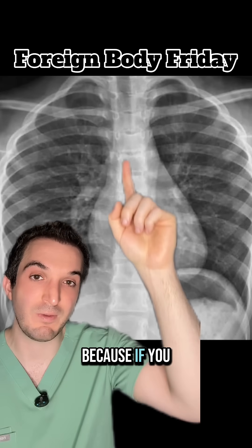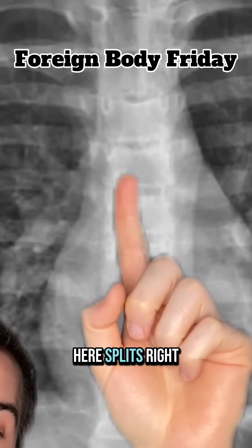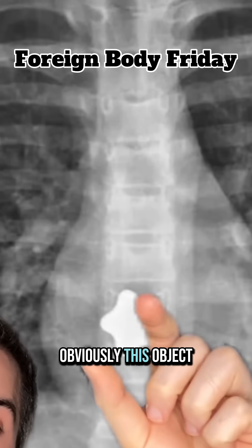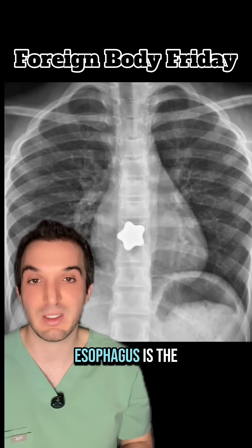I said difficulty level easy because if you look at the airway, the trachea comes down here, it splits right there. Where it splits is called the carina — left bronchus, right bronchus. Obviously this object cannot be in the airway given that the airway splits up there. Esophagus is the answer.